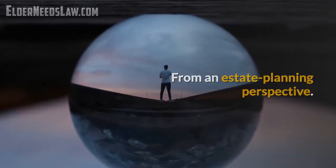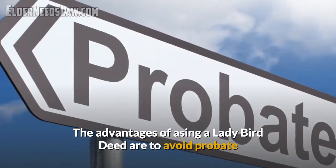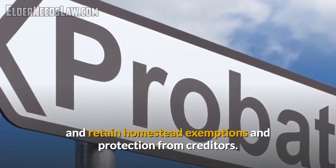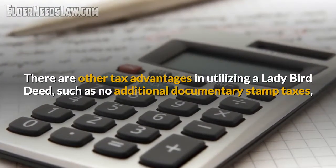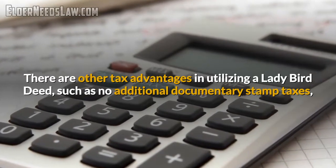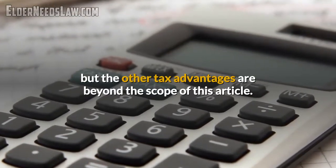From an estate planning perspective, the advantages of using a ladybird deed are to avoid probate and retain homestead exemptions and protection from creditors. There are other tax advantages in utilizing a ladybird deed, such as not having to pay additional doc stamp taxes. There are other tax advantages as well, but they're beyond the scope of this article.